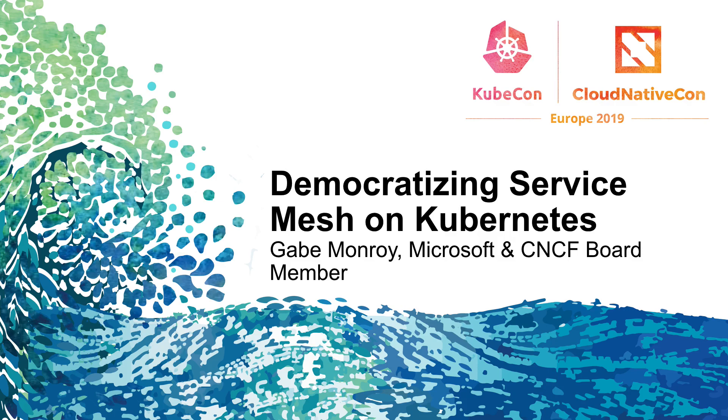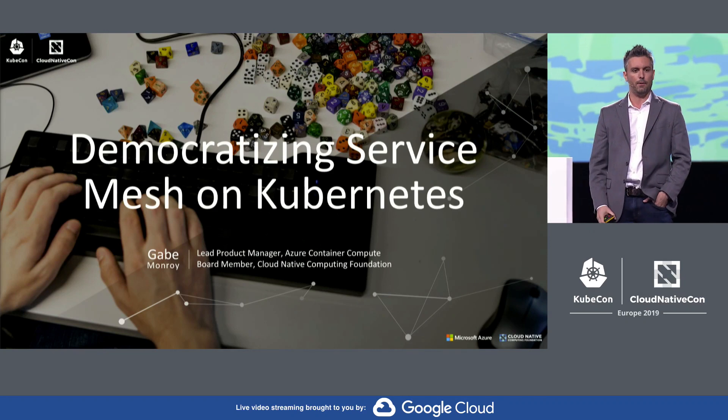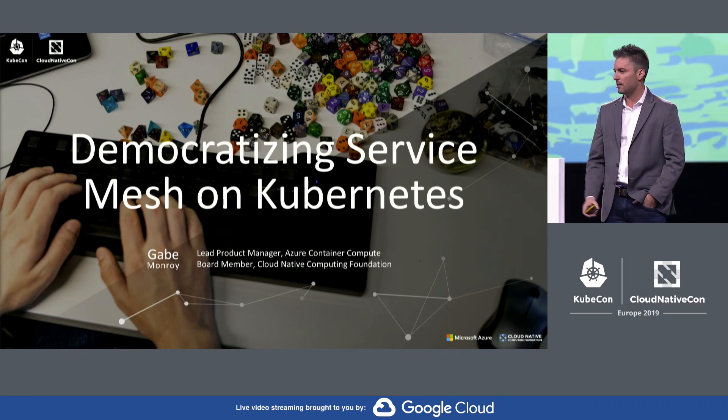Hey KubeCon! How's it going? I'm Gabe. I'm a CNCF board member. I represent Microsoft on the board of CNCF. I also head up the container services and products at Azure.